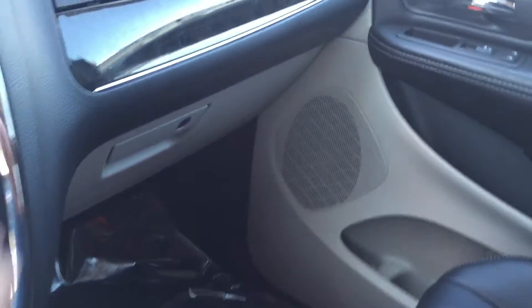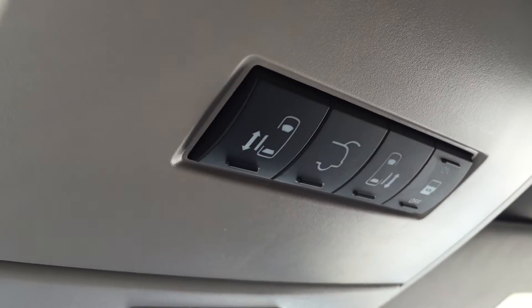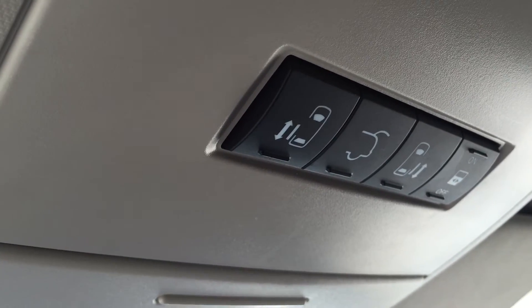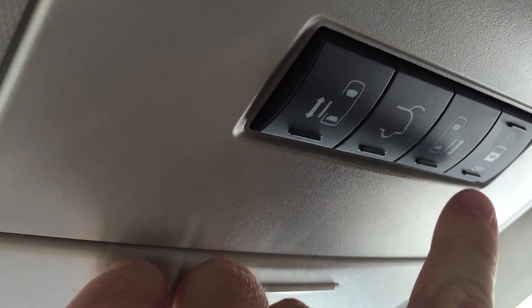Cup holders and more storage — a spot to store coins as well. Storage in the glove box, and another top glove box with an additional USB port. Storage in the passenger side door too. Up top, you do have controls for your doors, including the power lift gate at the back and power sliding doors on both sides of the vehicle.